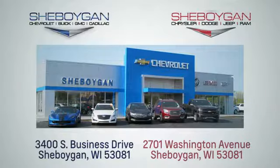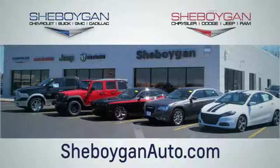Choose Cheboygan Auto. We are conveniently located at 3400 South Business Drive or at 2701 Washington Avenue in Cheboygan, Wisconsin. Cheboyganautos.com